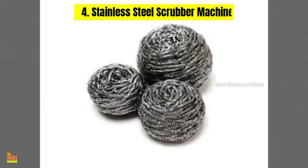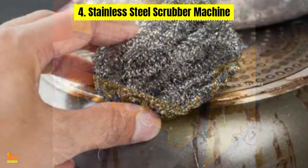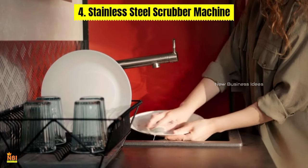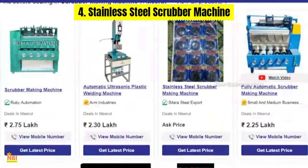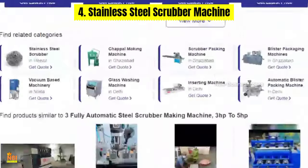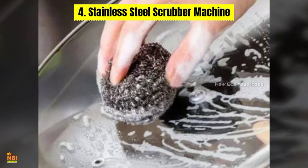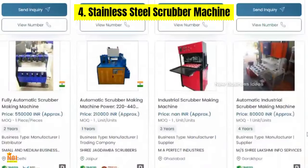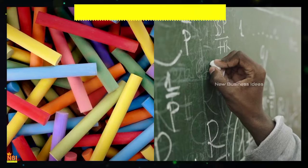Number four: Stainless Steel Scrubber Machine. Stainless steel scrubbers are essential cleaning tools in households, restaurants, and industrial settings. By investing in a stainless steel scrubber machine, small business owners can produce these essential cleaning tools in-house. This eliminates the need to outsource production, reduces costs, and ensures a steady supply of high-quality scrubbers.